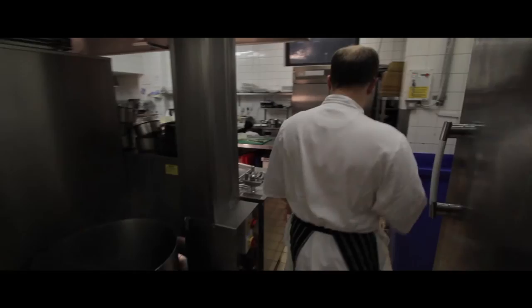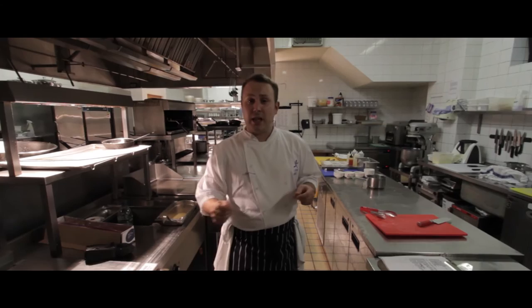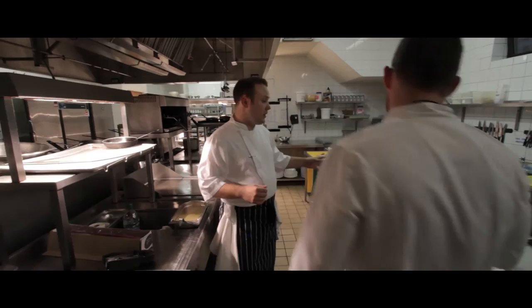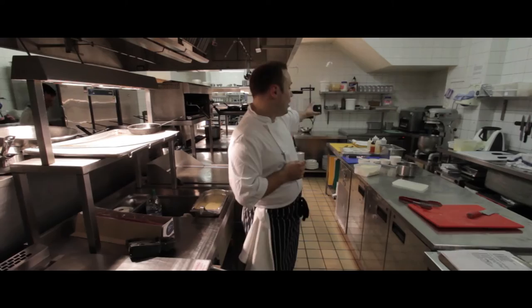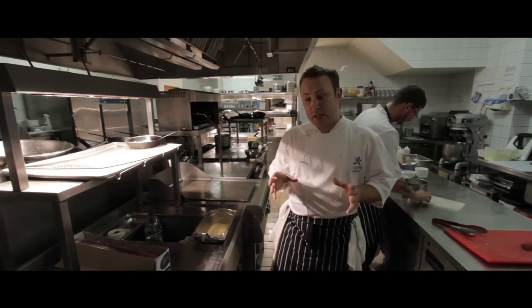Moving round this way, we'll see the sauce section. On the sauce section we prepare all your a la carte meats. So if you come in for dinner and you have an a la carte chicken, or scallops, or venison, it's this section that's going to prepare it. We have two service areas on this section — our raw meat service area and our cooked meat area. And then over here we have our preparation. We keep things separate to keep it neat, tidy and organised, because during service we don't want anything in our way.